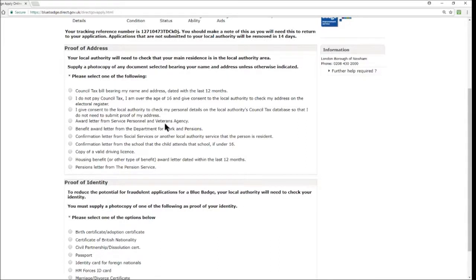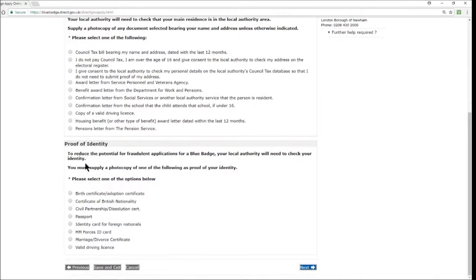Other proof of address options include: an award letter from the Service Personnel and Veterans Agency; a benefit award letter from the Department for Work and Pensions; a confirmation letter from social services or another local authority; a school confirmation letter if the applicant is under 16; a copy of a valid driving licence; a housing benefit letter dated within the last 12 months; or a pensions letter from the Pension Service. For proof of identity, again mandatory, options include: birth or adoption certificate; certificate of British nationality; civil partnership or dissolution certificate; passport; identity card for foreign nationals; HM Forces ID card; a marriage or divorce certificate; or a valid driving licence.